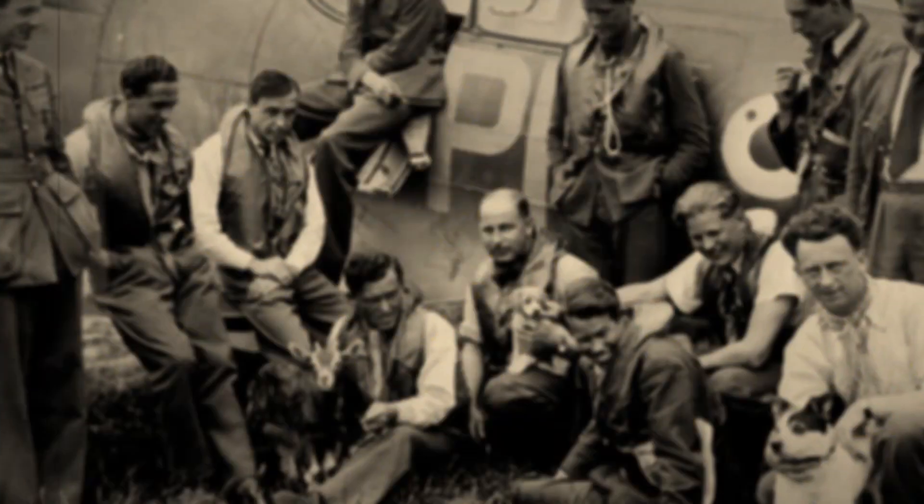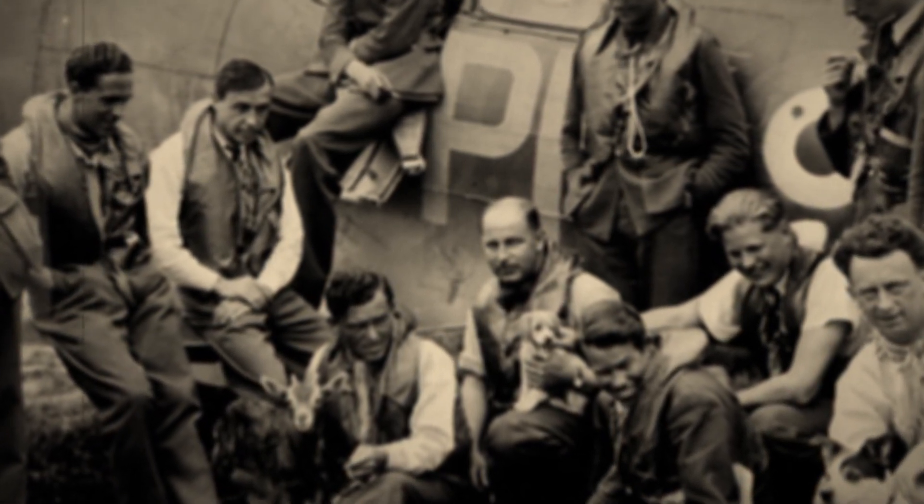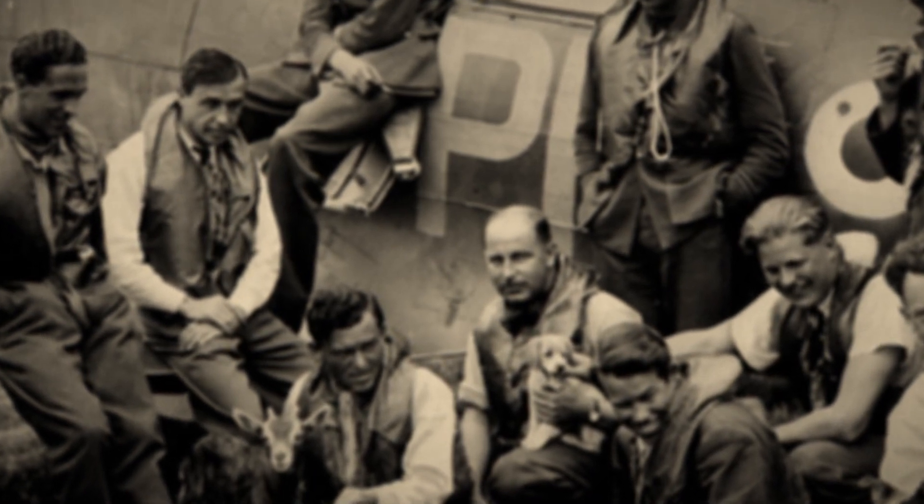Further test flights would also reveal issues with the engine, which would cut out when pilots attempted high-speed altitude manoeuvres. This issue would persist in the first few Spitfire designs, but once fixed, ensured the plane's status as a feared fighting machine. RJ Mitchell would die in 1937, a year before the first flight of the Spitfire Mark I, but the road to developing an airworthy fighter would continue long after his death.